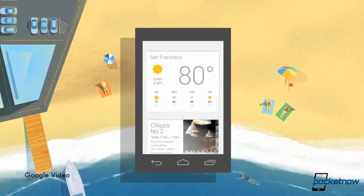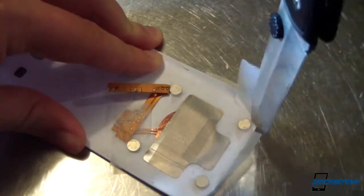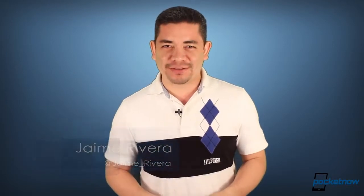If you thought Google Now was cool, the widget is even better. Nokia responds to recent tablet rumors, and we show you just how to get wireless charging on your Galaxy S3. I'm Jaime Rivera, with enough wires to light up my neighbor's house, and this is Pocket Now Daily.